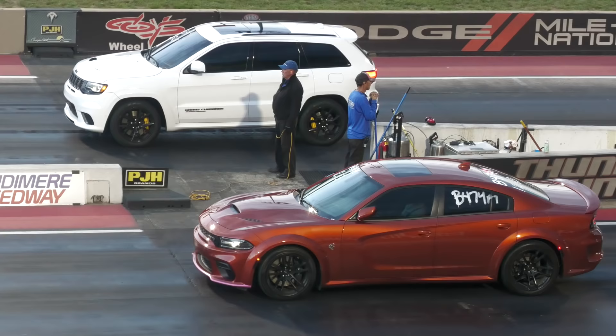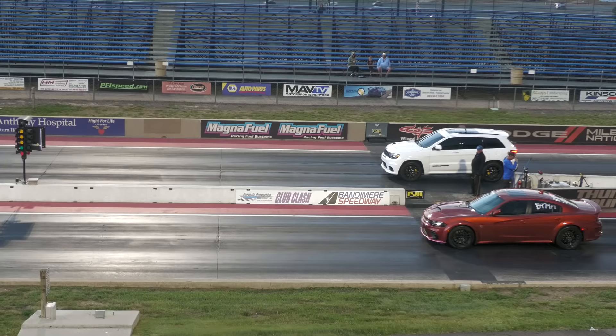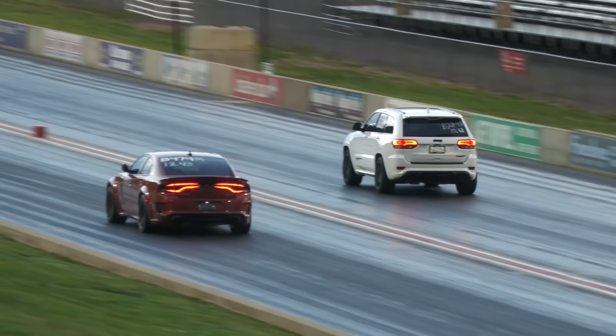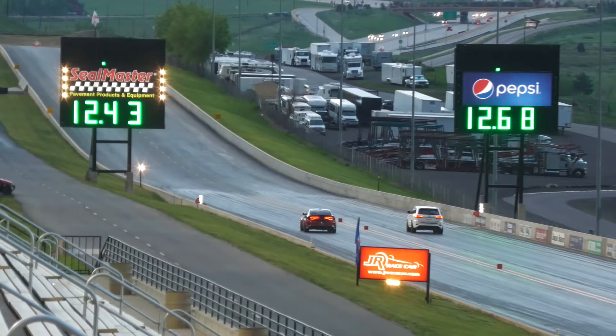We've got this new car called Wide Open Slaughter. Let's get a call started. We'll see you at CTA here in Topsin.